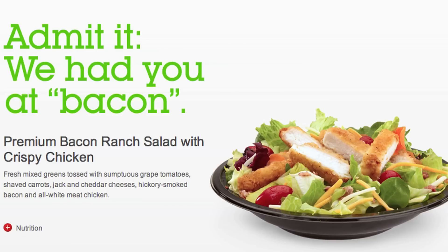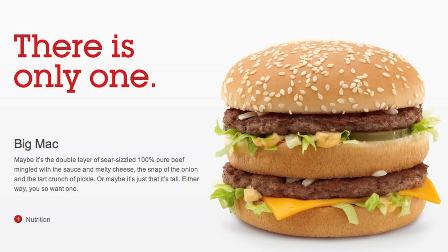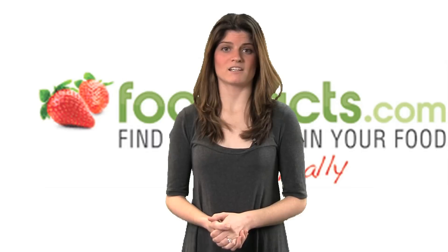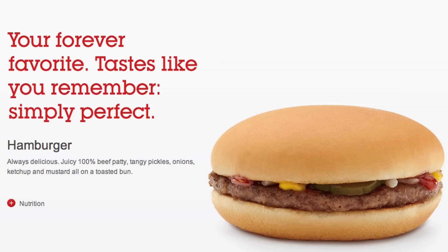Some estimates suggest a McDonald's bacon ranch salad with crispy chicken has 661 calories and 51 grams of fat — that's with the dressing and croutons. To compare, a Big Mac has 540 calories and 29 grams of fat. McDonald's Caesar salad could come in at around 425 calories and about 21 grams of fat with dressing and croutons, while a McDonald's burger has 253 calories and almost 8 grams of fat. That's a pretty big difference — it's almost like having two McDonald's burgers.